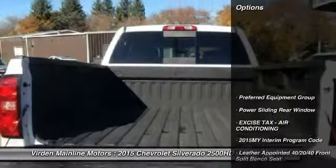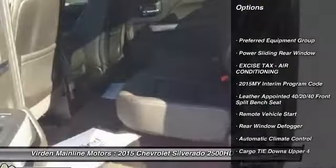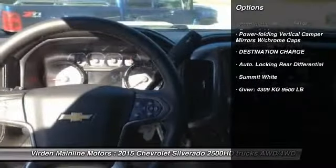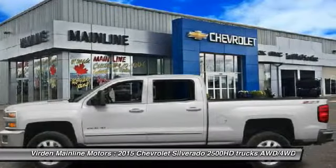Here are some of this vehicle's great options: remote vehicle start, power sliding rear window. A vehicle like this doesn't come along every day. Come in and get it before someone else does.